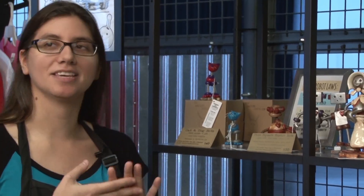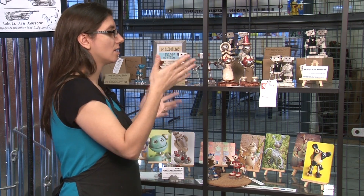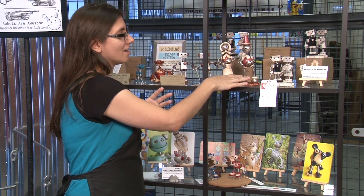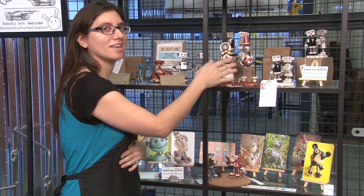Around the holidays I make Christmas ornaments, and before that this is a pilgrim couple I made a few years ago. They haven't been adopted yet. I will make little pilgrim couples and then next up I will make little snowmen and so on.